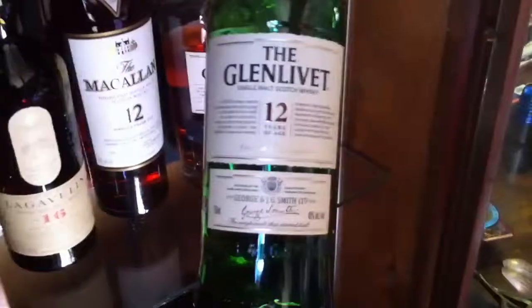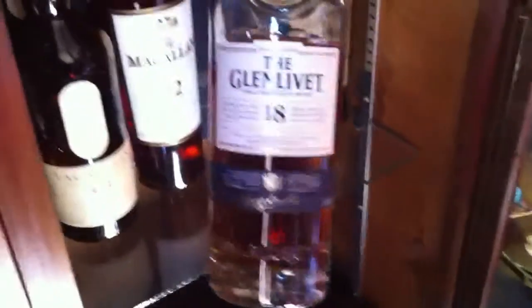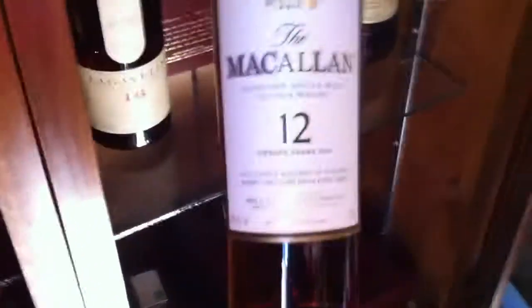Time for a tour of the scotch cabinet. Got the standby Glenlivet 12, the aged Glenlivet 18 — freaking delicious. We have the Macallan 12, another Costco standby.